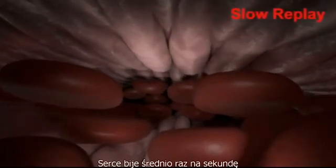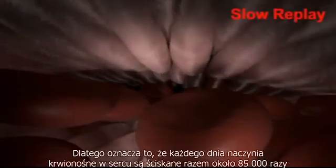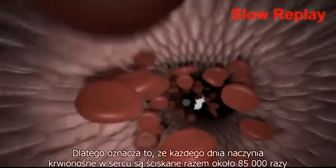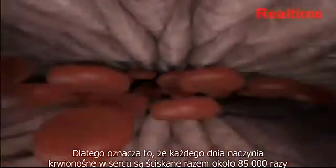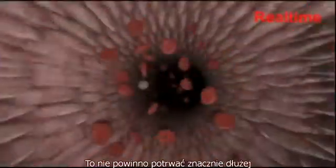Yes, exactly. The heart beats on average once a second, or about 85,000 times a day. And in real time, this is what it would look like — and we get squeezed in the process. That's quite stressful. Now you can also understand why people get infarctions of the heart, and not the ear, nose, or knee.